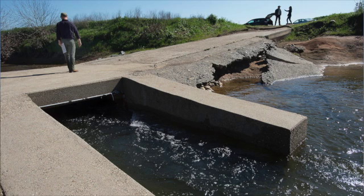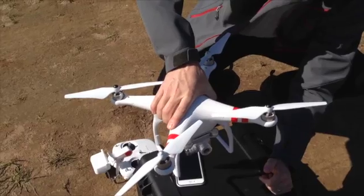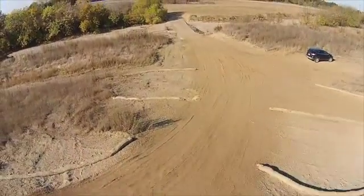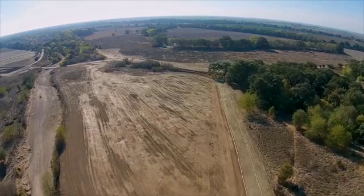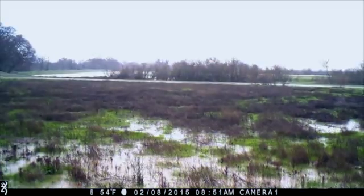One of the aspects of this project has been the ability to capture how the restoration work is operating in real time. One way to capture that information is by using drone technology. Recently, in the last two years, drone technology has really taken off and allowed us to take a very custom and responsive approach to capturing aerial imagery for the restoration site, along with doing oblique video at high resolution.